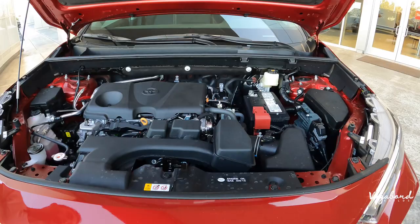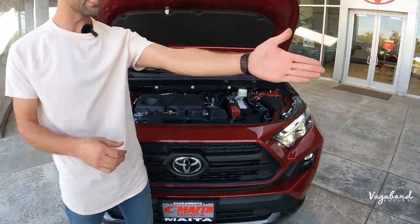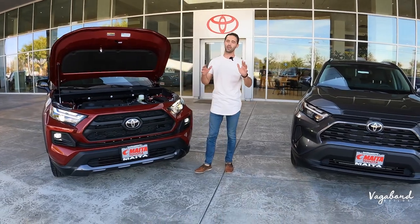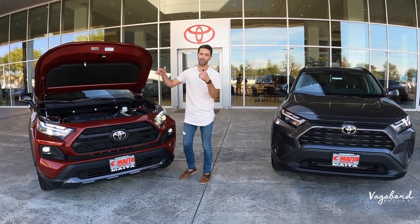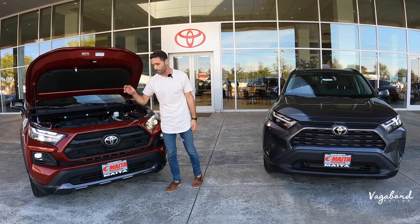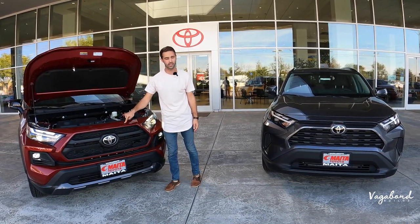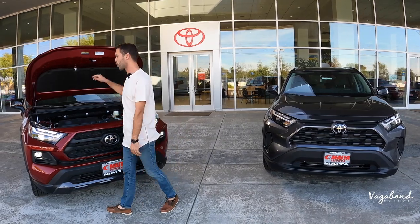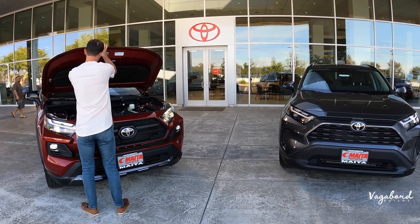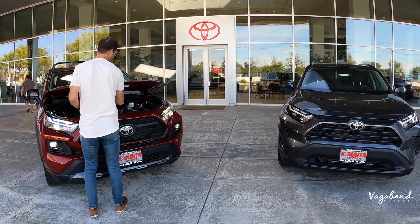You do have the option to get the XLE in all-wheel drive or front-wheel drive. But from my experience and knowledge, you have a better resale value and more bells and whistles on the TRD. Let's go ahead and shut this hood and talk about some differences between both trims.